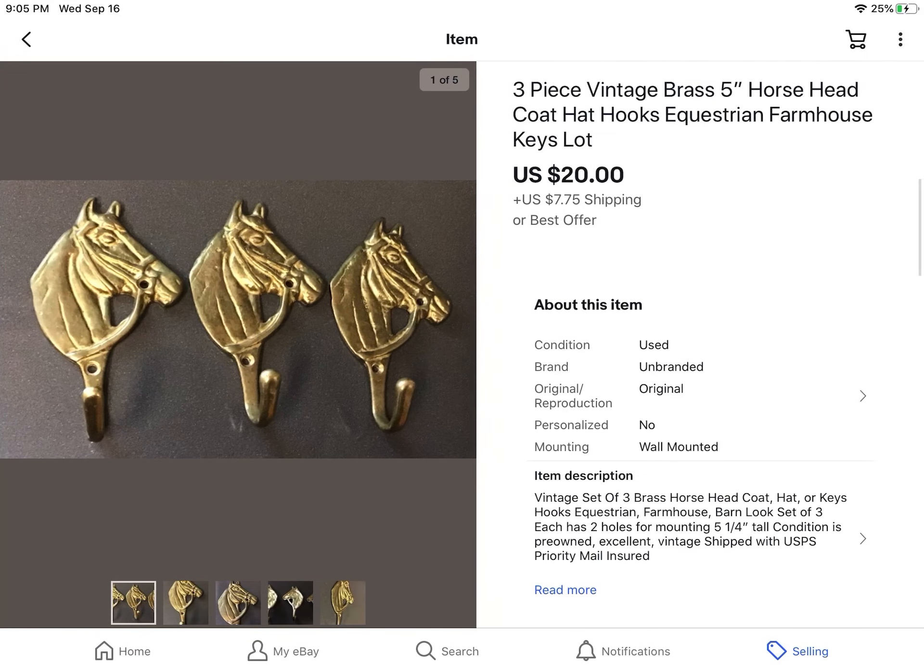These are brass head horse hooks. I got these from my online estate sale — don't remember how much, probably not more than $5 or so. They sold for $20 plus shipping.